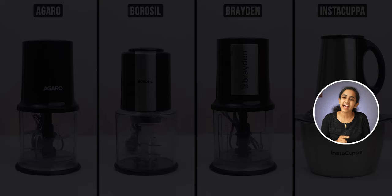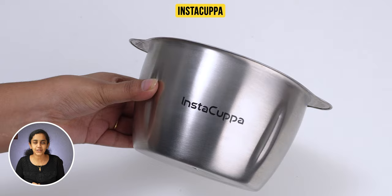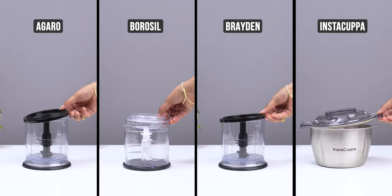Agero, Borosil, and Braden's outer surface and bowls are made from a good plastic material. But Instacuppa is made from a good stainless steel material — I personally liked it. And all of the lids are plastic.